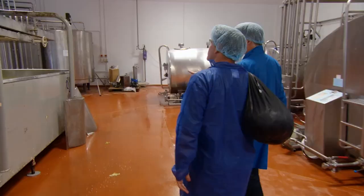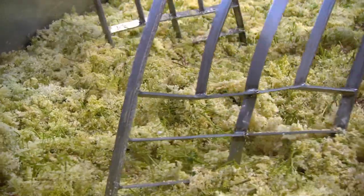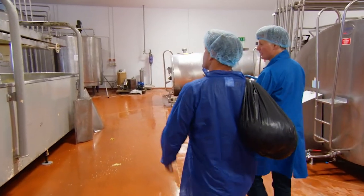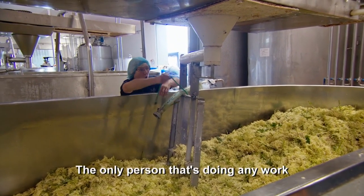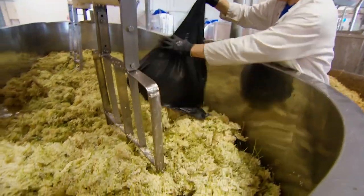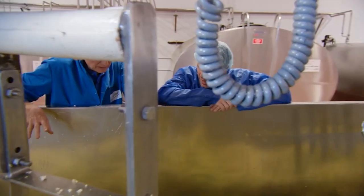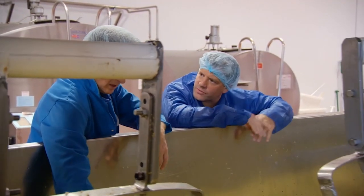Pev's elderflower cordial is made from a recipe his mum used to make in her kitchen, though Pev's factory is an altogether bigger business. Let's go and put our elderflowers in one of these vats. There's Phyllis — she's putting syrup into one of the vats. We've got sugar syrup and lemon juice in there, and a little tiny bit of citric acid. It does seem like an awful lot of flower compared with the amount of liquid.